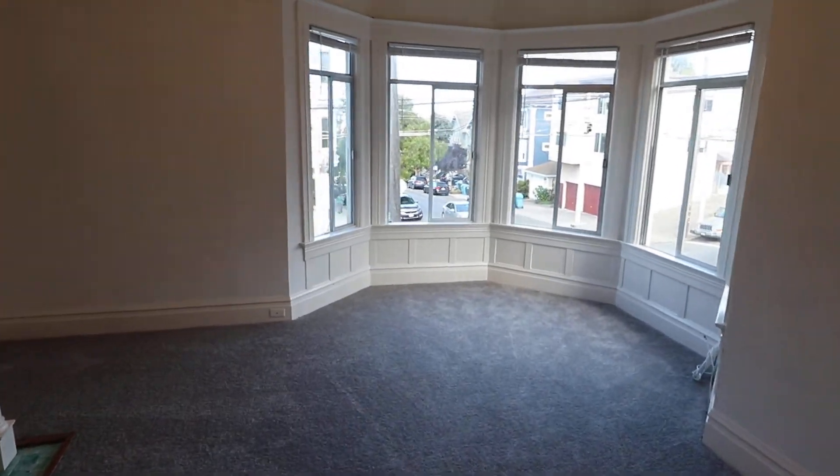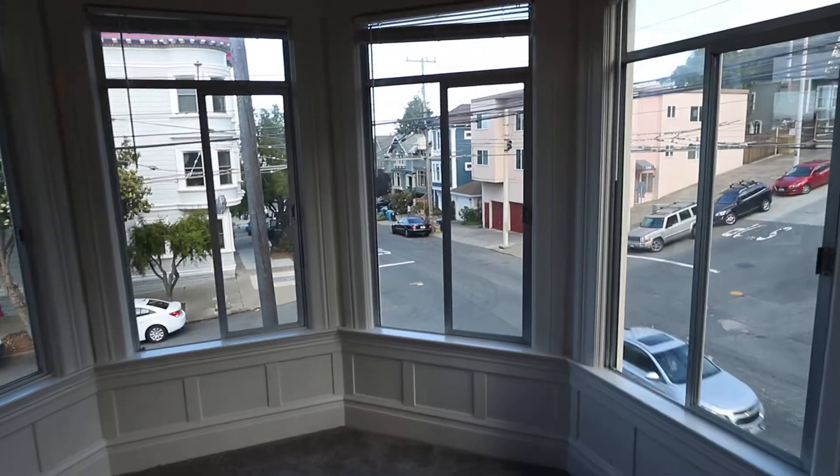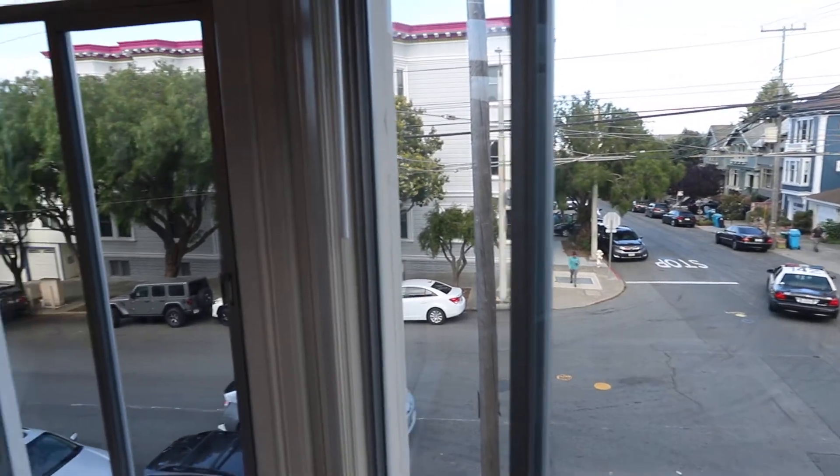This is Tony. Today we're in Noe Valley touring a top-floor, three-bedroom, two-bath apartment in a six-unit building on Noe Street at 26th.